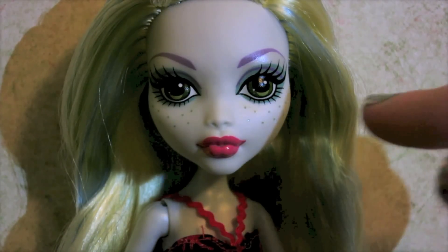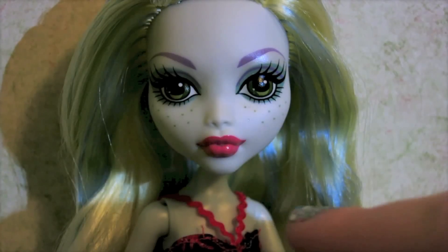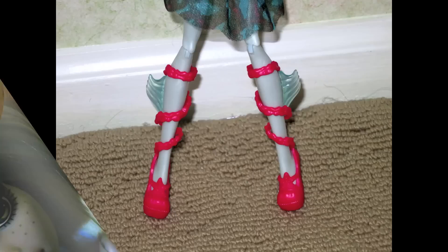She has blue eyeshadow, green eyes and freckles like usual, purple eyebrows and pink lipstick, and I really think the lipstick goes well with the outfit.